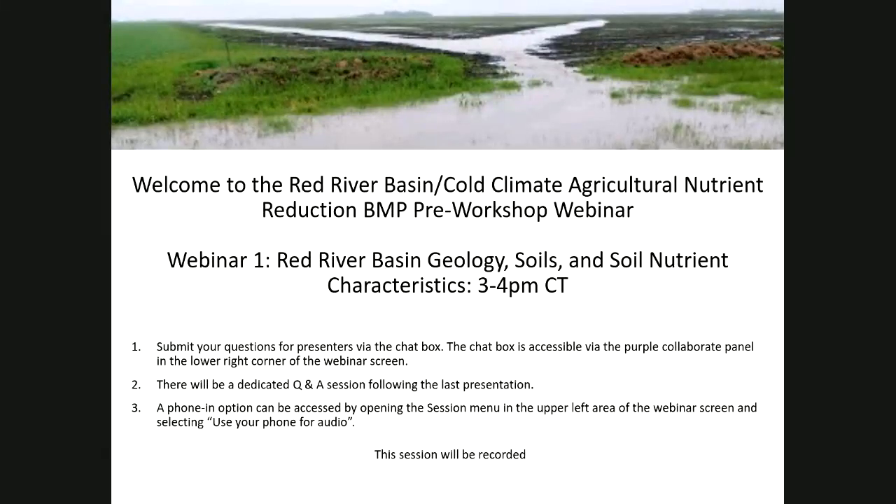Hello, everyone, and welcome to the Red River Basin Cold Climate Agricultural Nutrients BMP pre-workshop webinar. I'm Rebecca Power, Director of the North Center, and I will be your moderator for today's webinar. If you're not already registered for the workshop on April 16th and 17th, please do so. We first and foremost need your expertise to help us understand where, when, and how these best management practices are effective in cold climates, and we also need to have an accurate count for the University of Minnesota Extension and the University of Minnesota who are hosting us for that workshop.